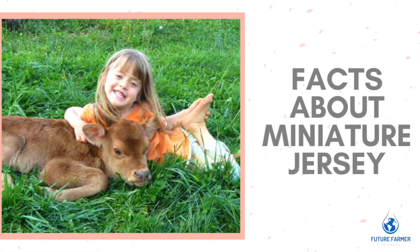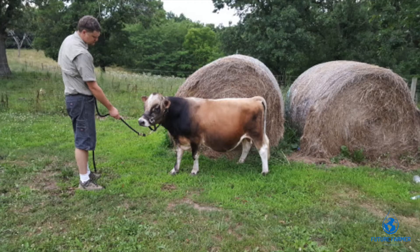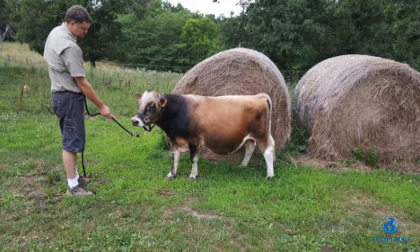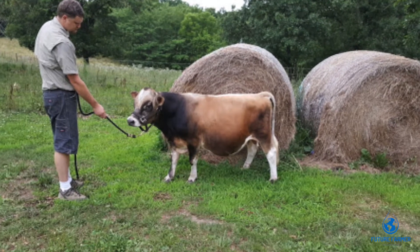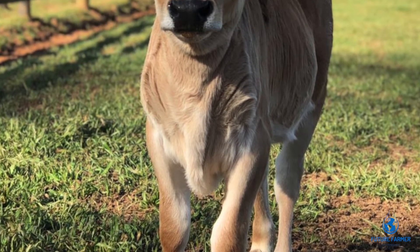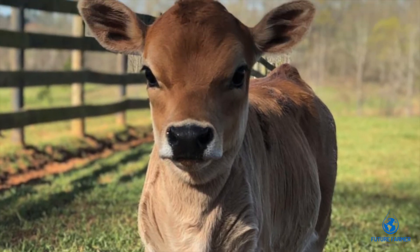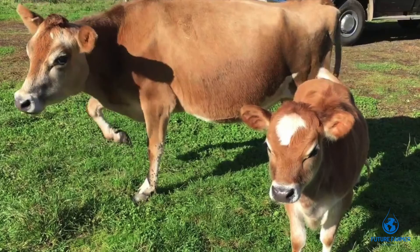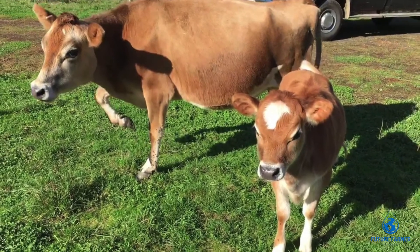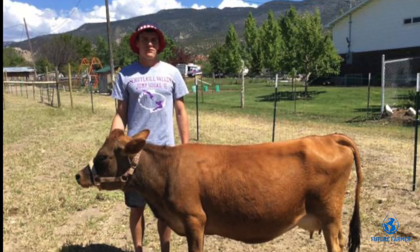Through selective breeding of the original Jerseys imported from the Isle of Jersey, the mini Jerseys were born. Mini Jersey is ideal for a small homestead or small family farms. They produce enough milk for a small family and consume only one third of the resources compared to a standard Jersey. A lower maintenance cost breed with high quality milk, the mini Jersey cow is most adorable among small breed cattle.